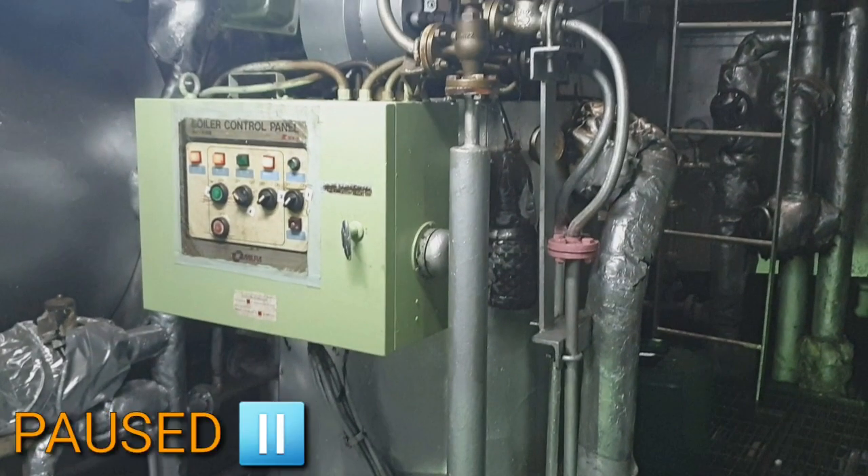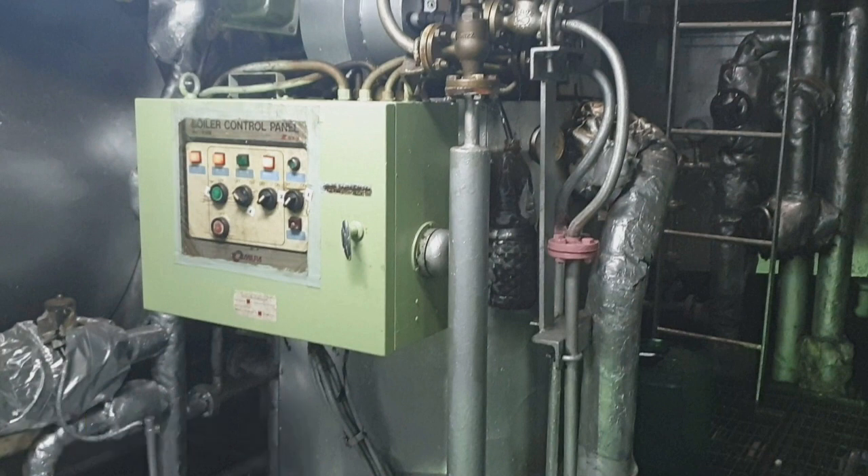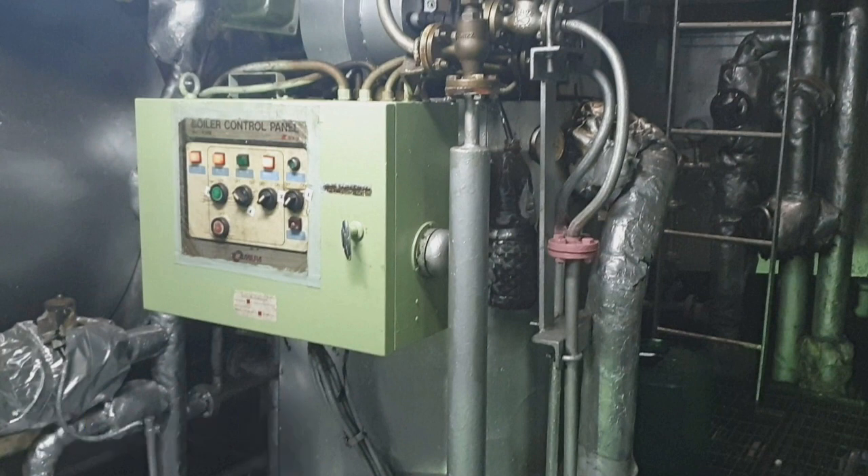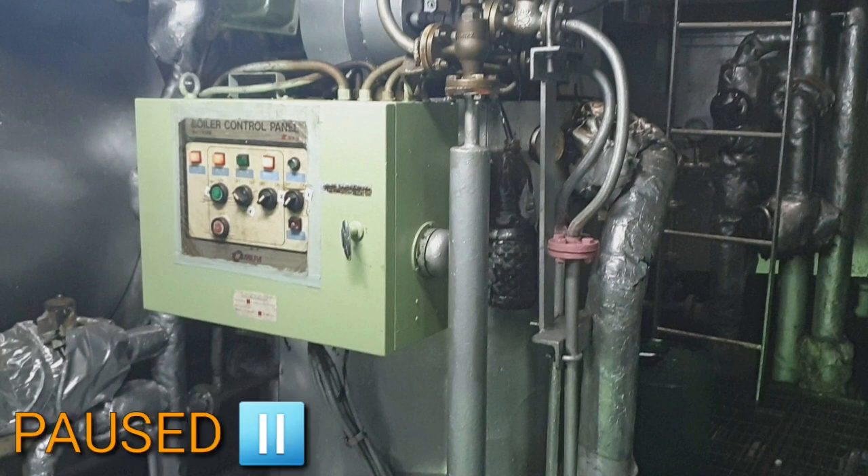Kini siya ginatawag niya nga boiler, guys. Sa uban ng mga barko, ang ilang boiler dito kay dagko. Kanihan mo ang gamay kay ang ihang ginapainit lang kay ang water na mudere na muang pangligo. Sa ubang barko, guys, ang ginapainit silang boiler dito kay thermal oil.